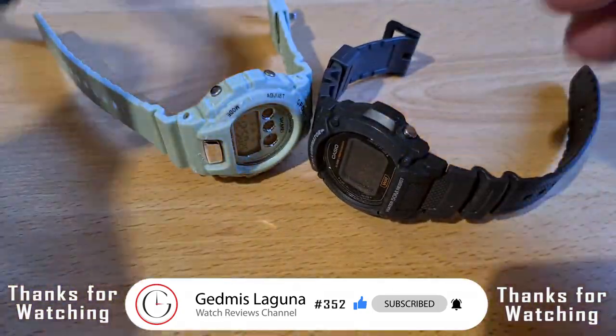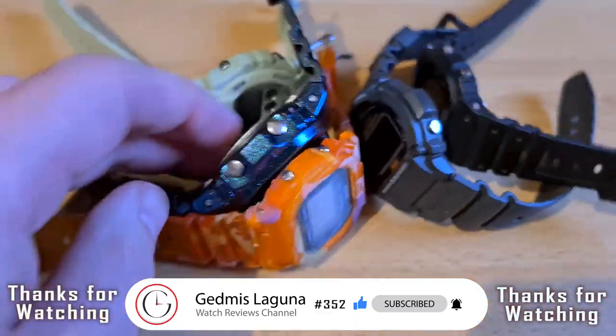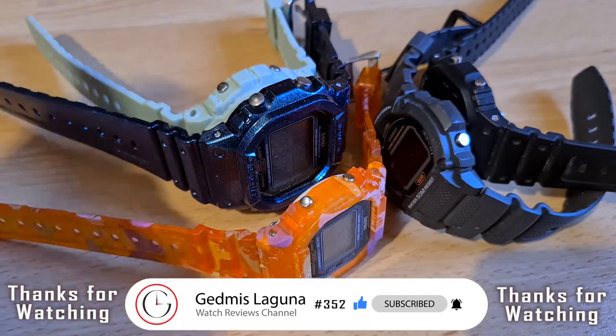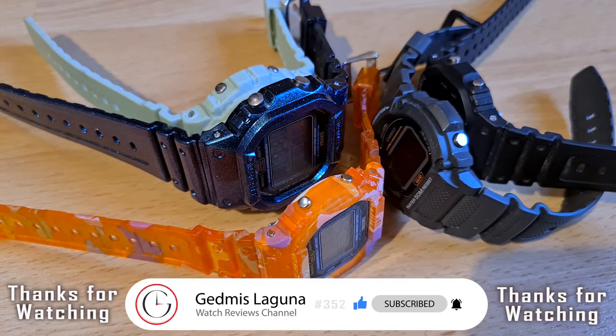So, here we are. All five watches still work. And that's it. Thanks for watching. See you next time. Don't forget to subscribe to my channel. Bye-bye.